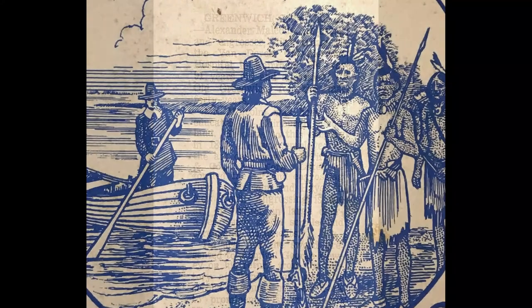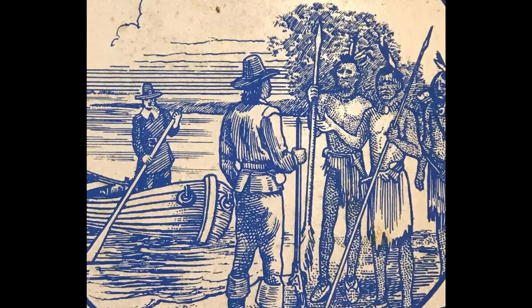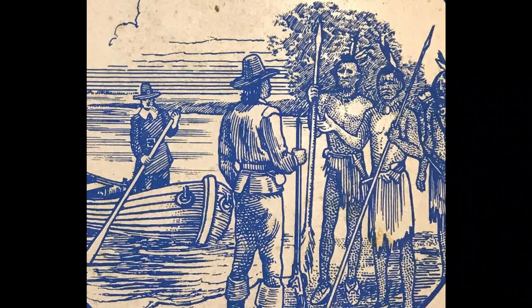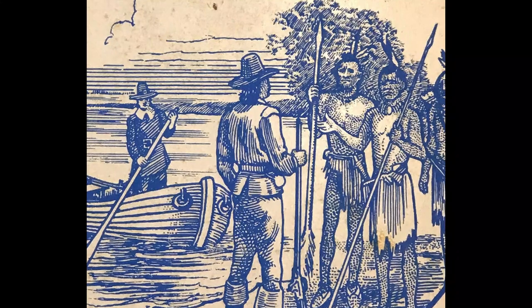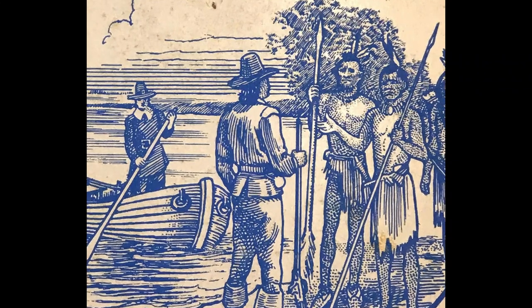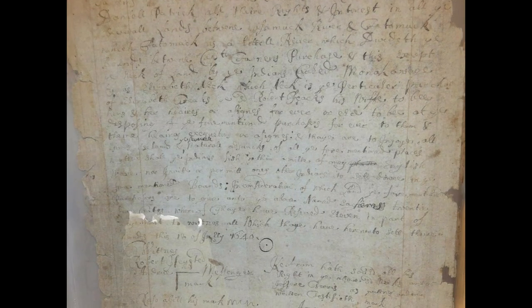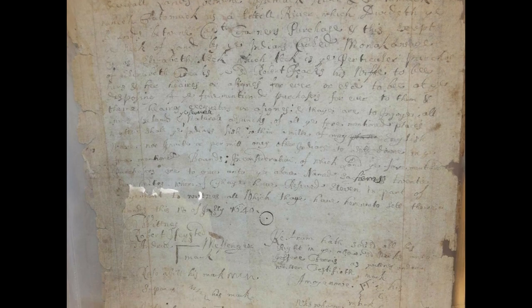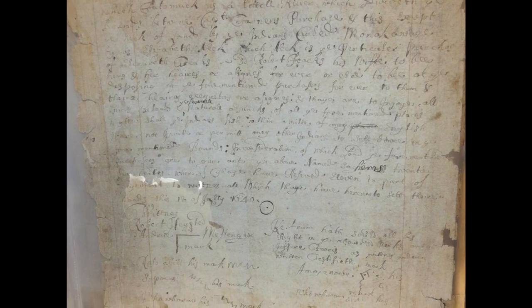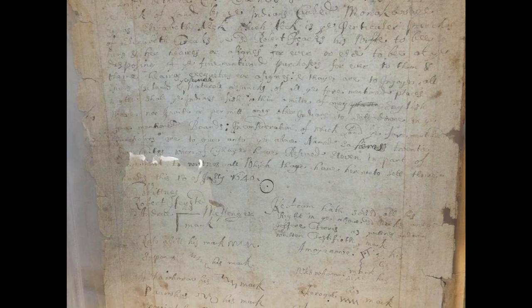Malcolm's design for the seal depicted two English colonists, Captain Daniel Patrick and Robert Feek, in the act of signing an agreement with individuals of the Wekisqueak, a group of Munsee-speaking Lenape people. This agreement, made on July 18, 1640, stated that the Englishmen had purchased the land between Assamuk River and Patamuk for the price of 25 coats, which most likely referred to bolts of cloth woven in Europe.